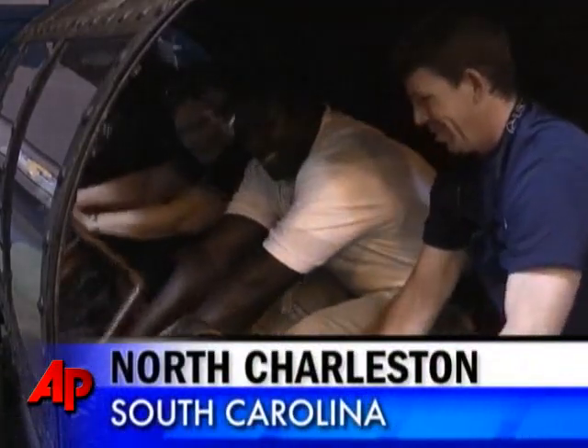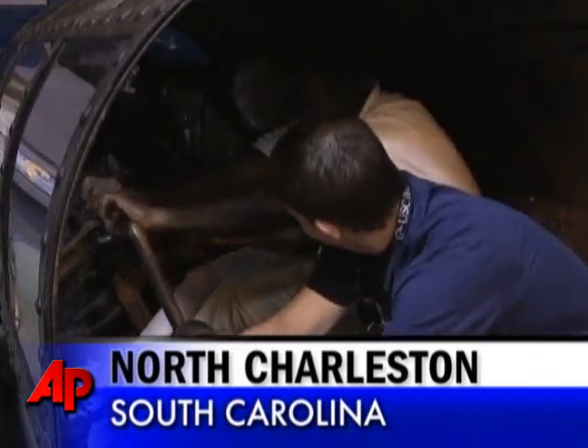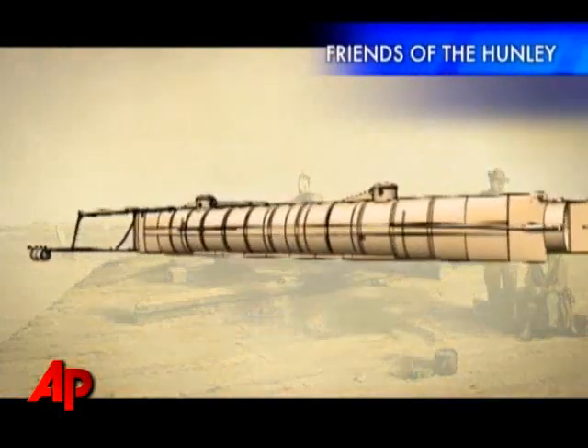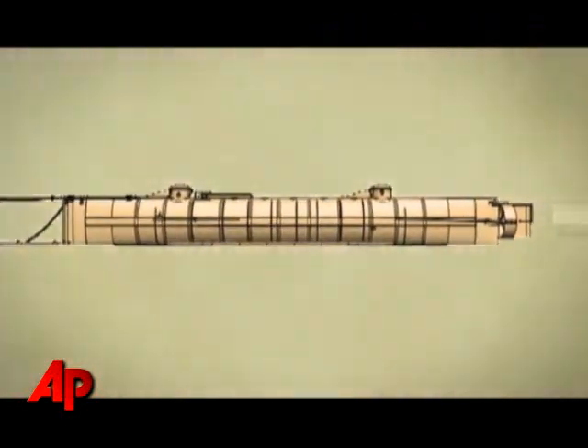It is the first submarine in history to sink an enemy warship, operating with human horsepower. The H.L. Hunley went down after sinking a Union blockade ship off Charleston, South Carolina in 1864.